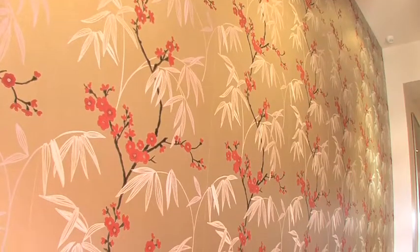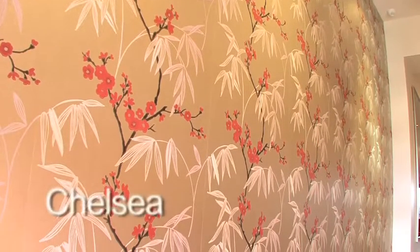For a themed wallpaper, you can look at anything from the classic style — being a velvet stripe — to an Asian theme of the oriental blossoms that's been used in this house.